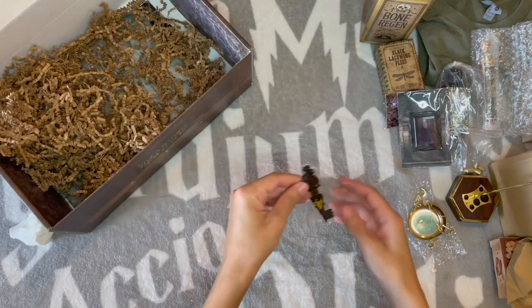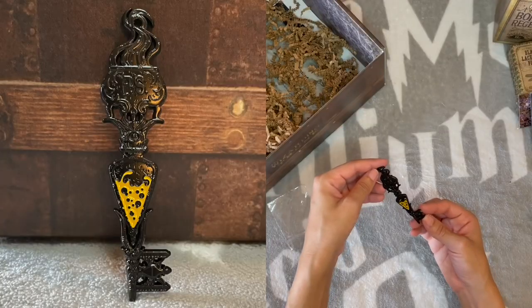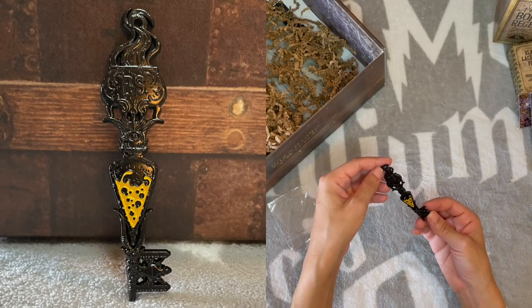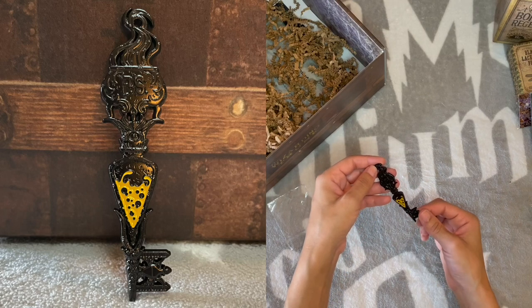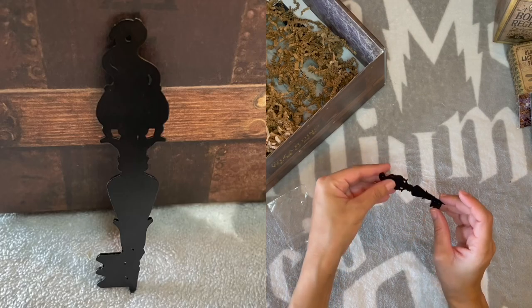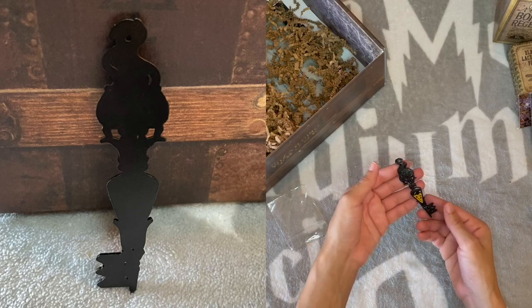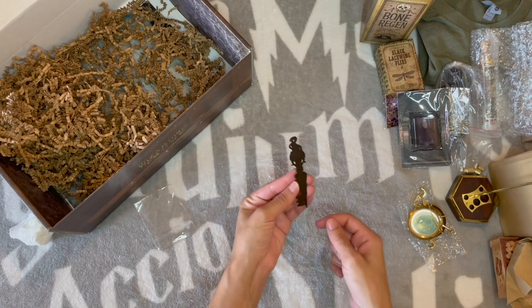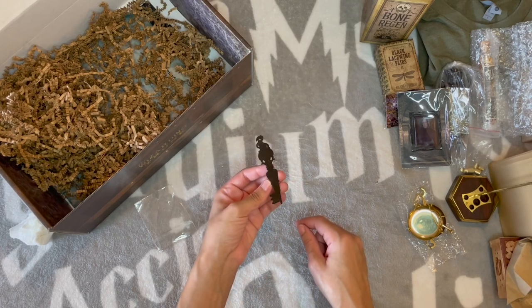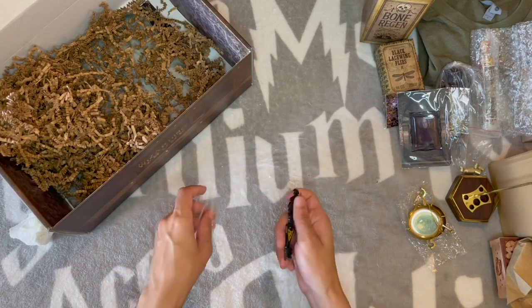We have a key of sorts — a key to the potions cabinet. It says P.S., Professor Slughorn, so this is probably some liquid luck. Interestingly, there's nothing on the back — it's just flat. So it's not really a key. Interesting choice to not make this an actual key. You probably could have just left this out.